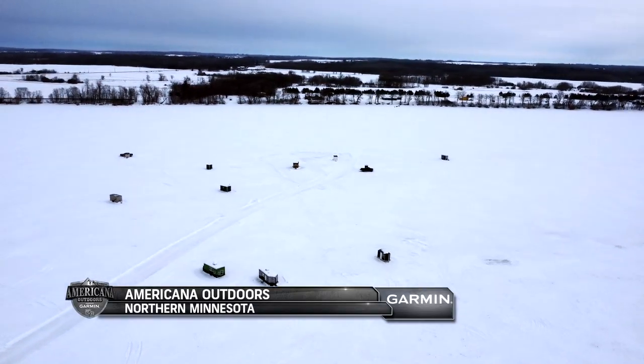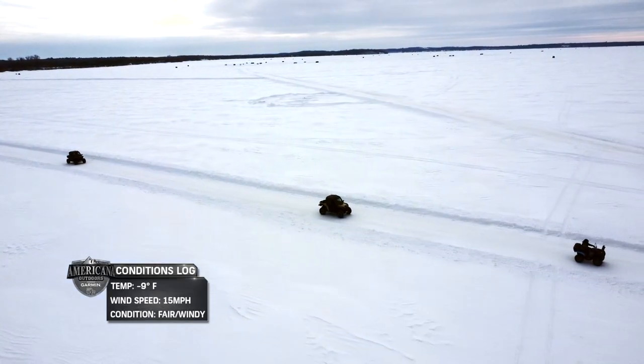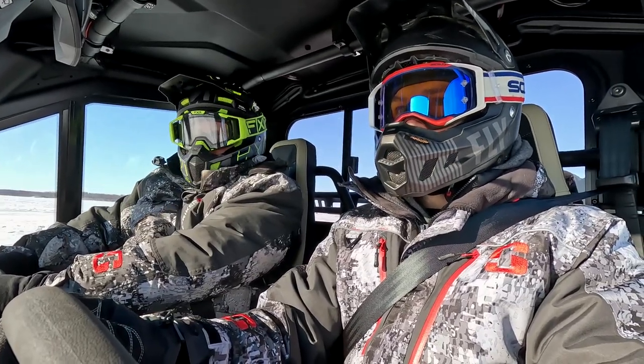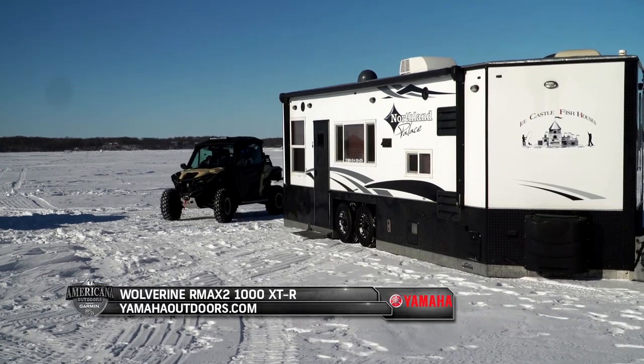It's day two of ice fishing here in northern Minnesota, and if you can believe it, it's even more bitterly cold today than it was yesterday. But this means we'll get a chance to see how ice fishermen can utilize Garmin LiveScope technology from the comfort of their ice houses.